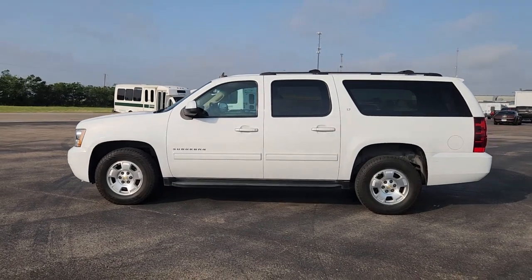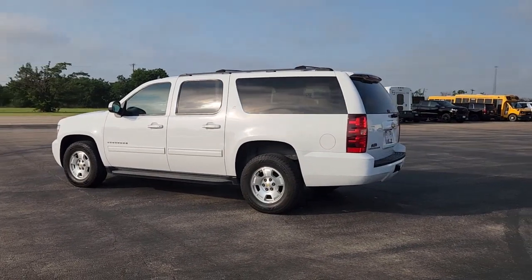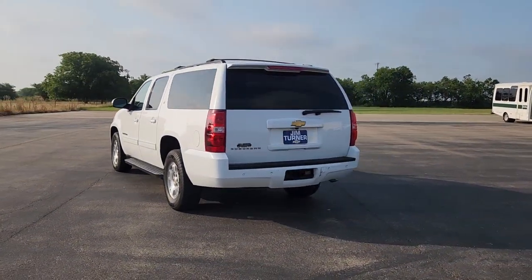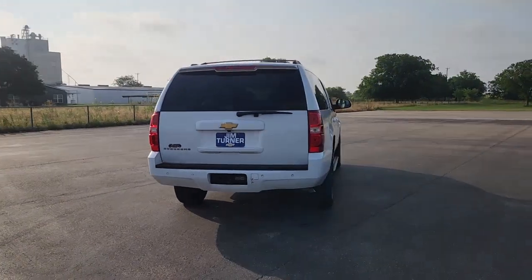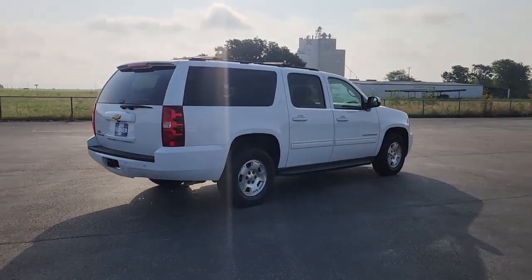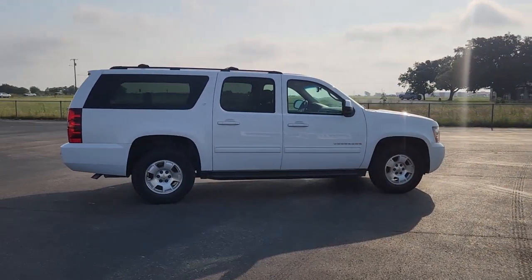Go home happy with the 2013 Chevrolet Suburban. With less than 250,000 miles on the odometer, this vehicle stands out from the rest. The iconic family hauler keeps getting better. While the Suburban's refined luxury and state-of-the-art technology keeps passengers comfortable and connected, its muscle quietly gets the tough jobs done.